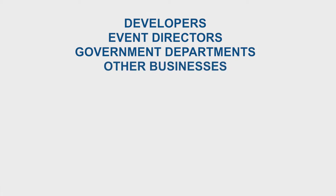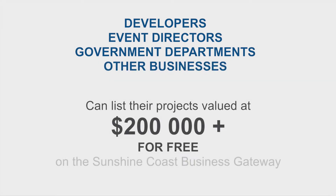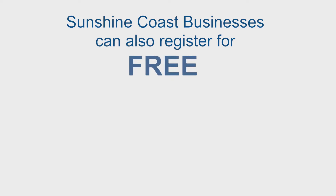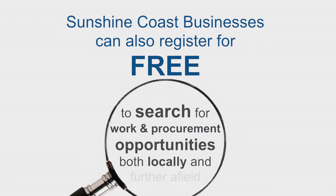The Gateway will allow developers, government departments and others to list their projects valued at $200,000 or more for free on the Sunshine Coast Business Gateway. Sunshine Coast businesses can also register for free on the Gateway to search for work and procurement opportunities both locally and further afield.